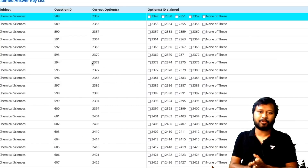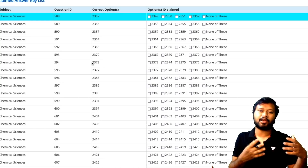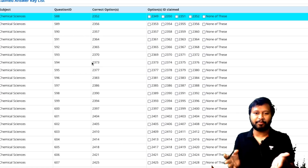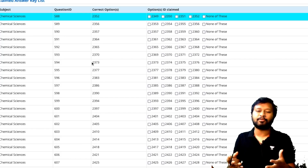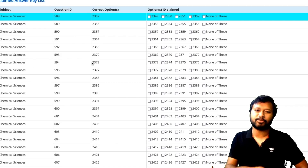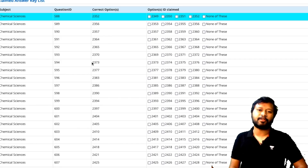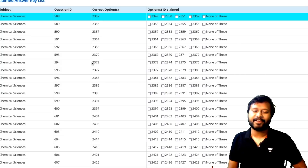This is a tedious process where you have to look at each question ID, the correct option, and the option you marked, match everything, and come up with your total marks. I'd be very happy if you share in the comments how many marks you're getting — that way we'll be able to predict a nearby cutoff value. I hope the video was useful and you understood how to check your questions and find the correct answers.